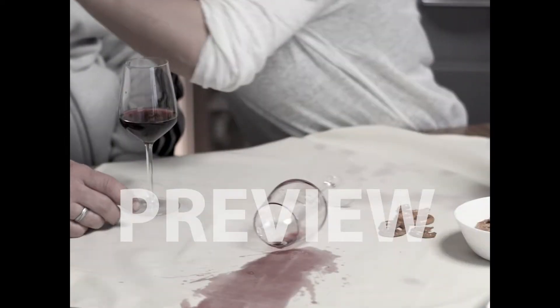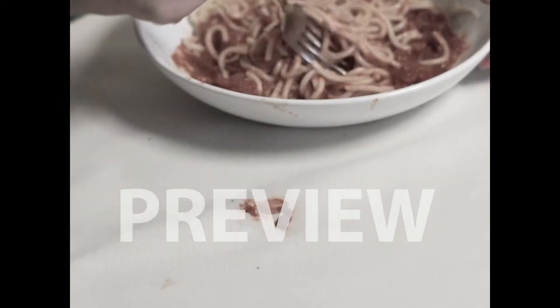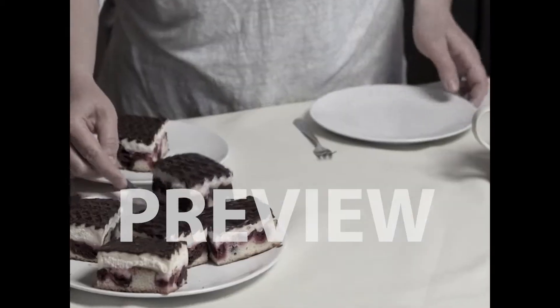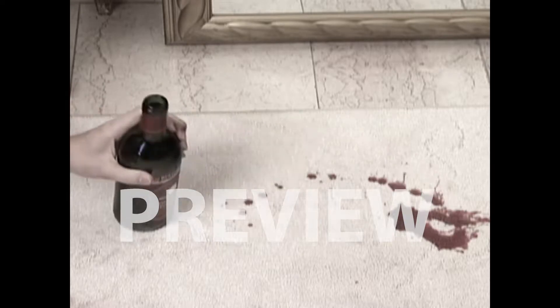We all know the typical situation. Red wine spills, your kid's spaghetti with tomato sauce are all over the place. Could be cake stains or pet stains, coffee stains, grease or grime stains, barbecue sauce, fruit stains. We all have stains that just won't go away, no matter what we try.